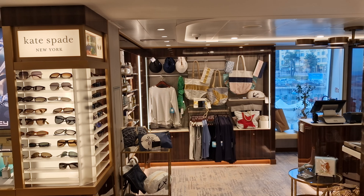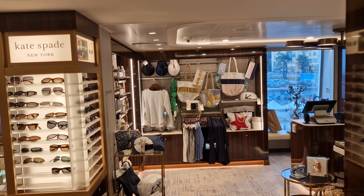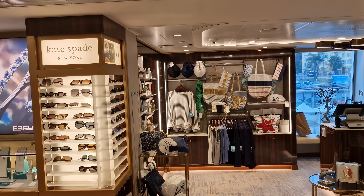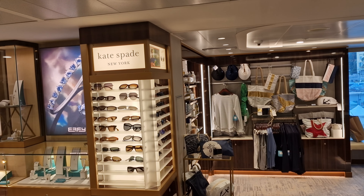Opposite Quadro 44 you'll find the Star Boutique, Star Legend's compact but well-stocked on-board shop. Here you'll find everything from clothes and jewellery to travel essentials and Windstar branded souvenirs.